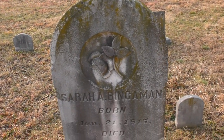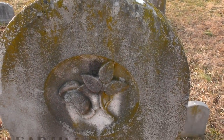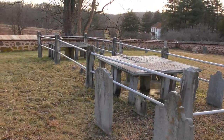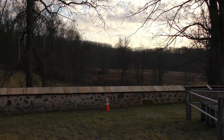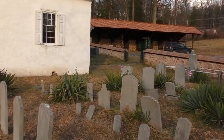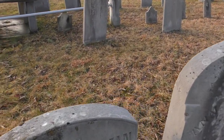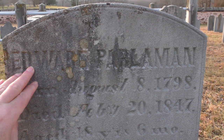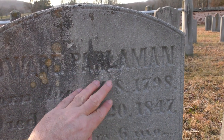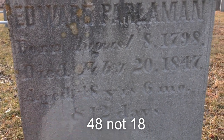Sarah Bingaman, born in 1817, died 1890. I like the pattern on there. I was hoping there'd be some older graves in here. Well, here's a 1798 — looks like Edward... Parliament, 1798 to 1847. He was only 18 years old.